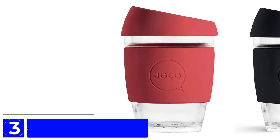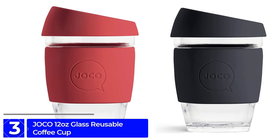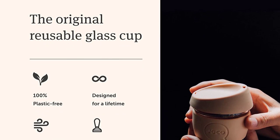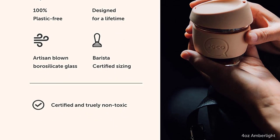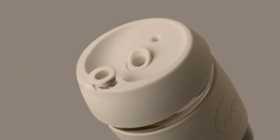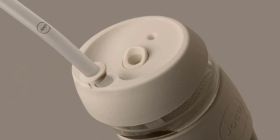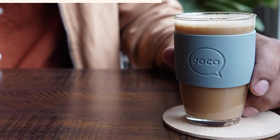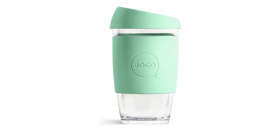At number 3: the Joko 12-Ounce Glass Reusable Coffee Cup. This reusable coffee cup is made from glass, with a silicone lid and a thermal silicone sleeve. It is designed to be an eco-friendly alternative to disposable coffee cups, reducing waste and helping to minimize the environmental impact of single-use items. The Joko cup is BPA-free and made from high-quality, non-porous borosilicate glass. It is microwave-safe and dishwasher-safe, making it easy to clean and maintain. The silicone lid is designed to prevent spills, and the thermal silicone sleeve helps to keep your drink hot while protecting your hands from heat.